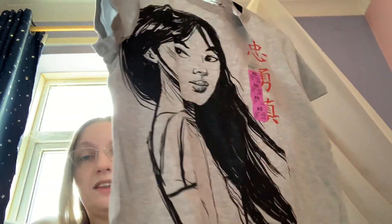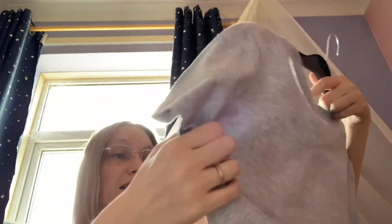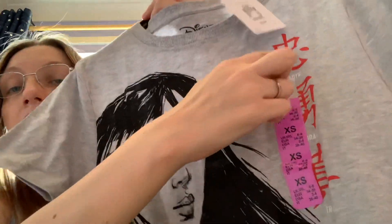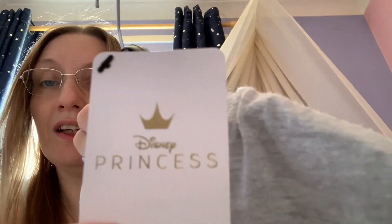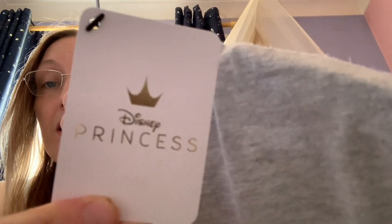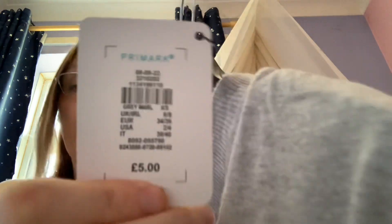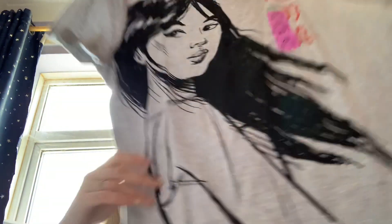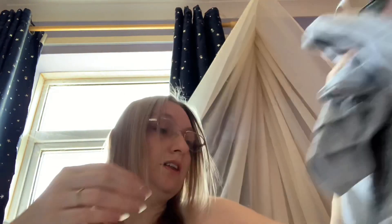Next I've got this beautiful Mulan one — I love this, it's so cool. I think it's more from the live-action Mulan. It says 'Loyal, Brave, and True' on there, again extra small. It's got a Disney Princess tag, which is really pretty with a gold crown. Again five pounds, extra small, six to eight. It's just gray all over and plain on the back.